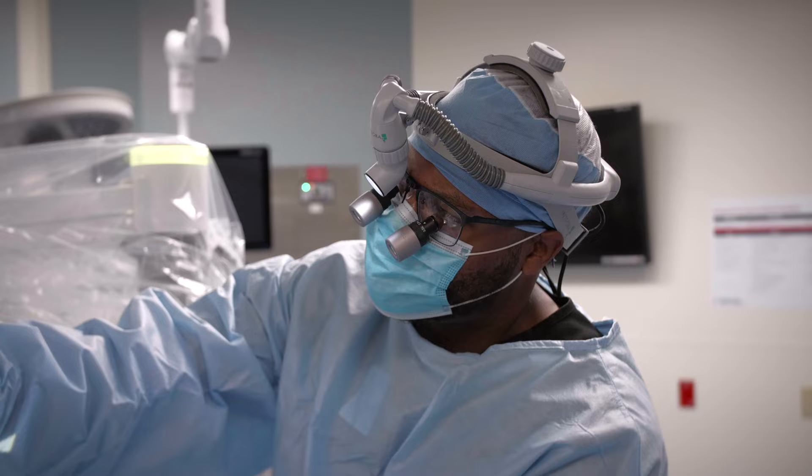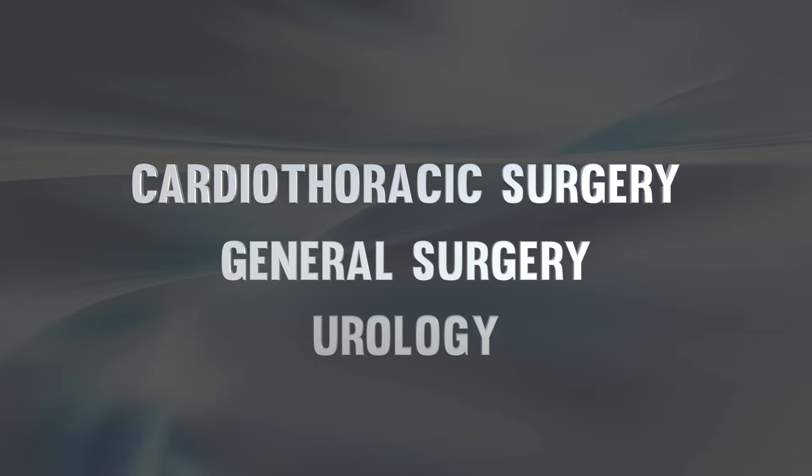Robotic spine surgery is the use of robotic guidance to place instrumentation into the spine. Robots have been around for a number of years. They've been used by various specialties like cardiothoracic surgery, general surgery, urology, and the list goes on.